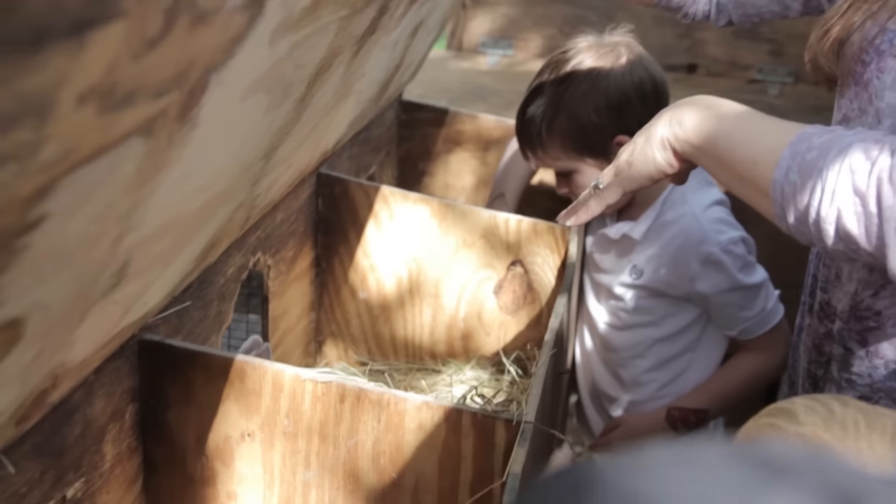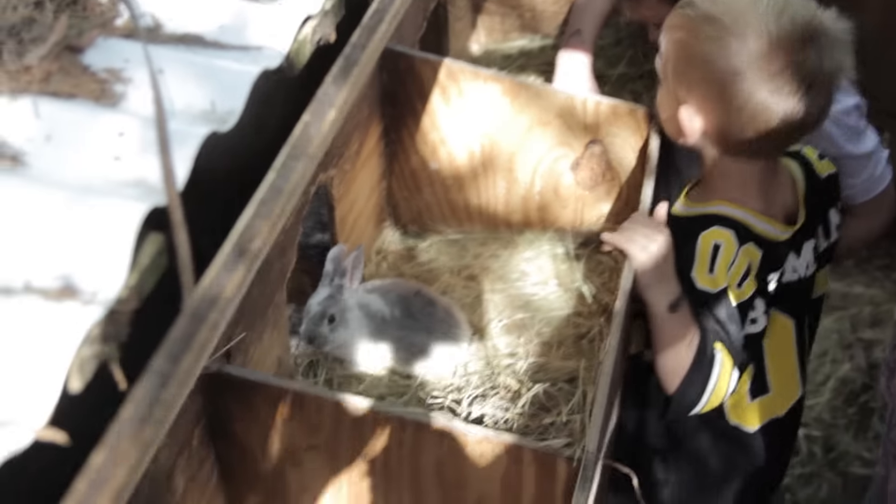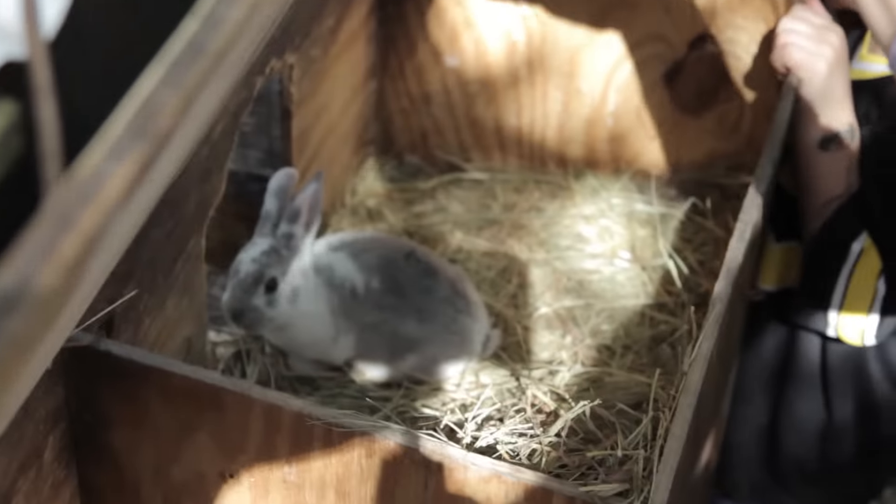They are technically purebred Rex because they're four generations. Let's not touch the little babies — let's wait until they're bigger. Because I know that there's Lionhead four generations back, I'll never call them purebred Rex.